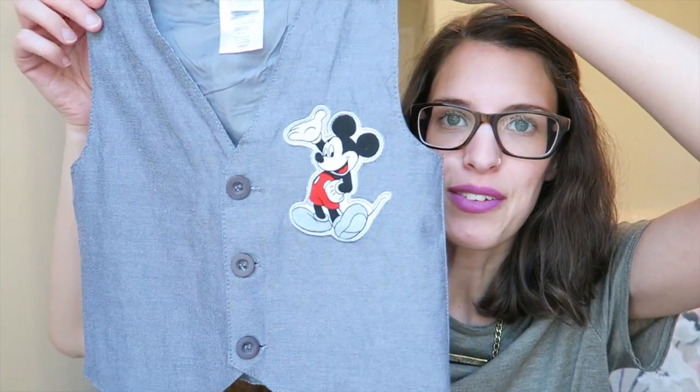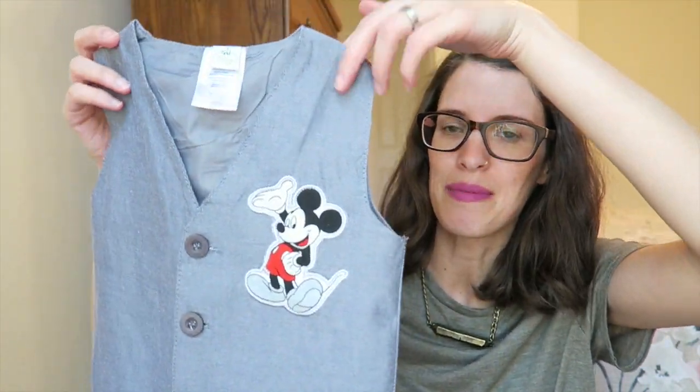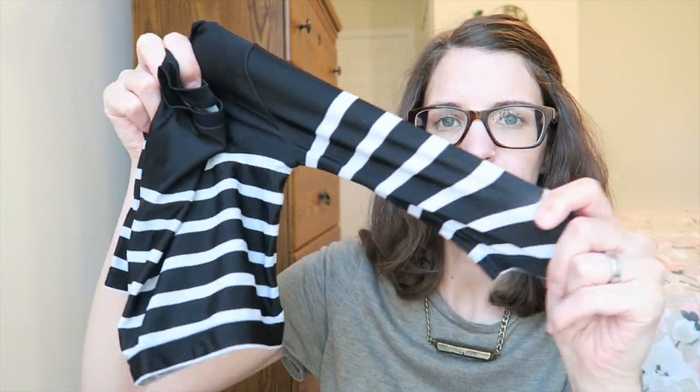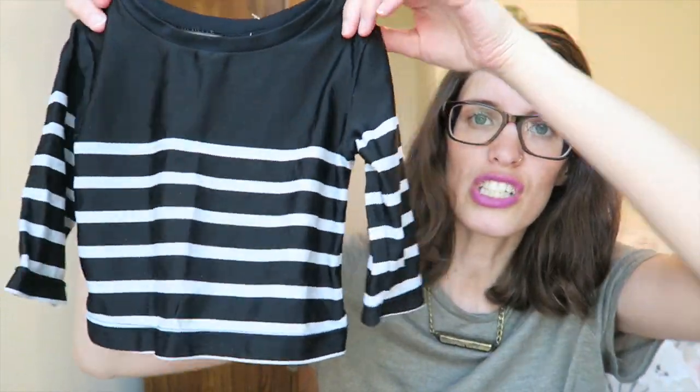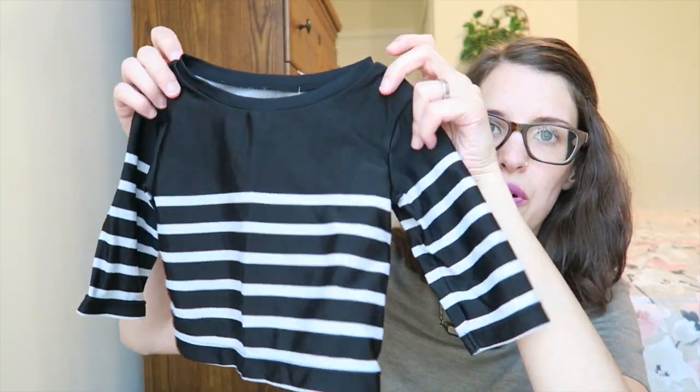I forgot to show you — for Jude, he loves Mickey Mouse and I found this retro-looking Mickey Mouse vest from the Goodwill for $1.50. He thinks it's cool so I like that. Then I found this little Gap rash guard — it looks short but it'd be perfect for Miriam in the summertime. If she's in a strapped swimsuit and getting too much sun we can just pop this over top. It was from Salvation Army for $3.00.